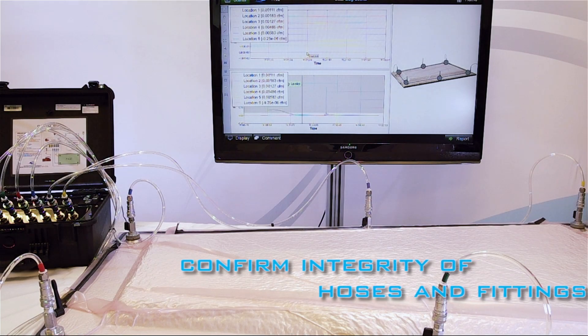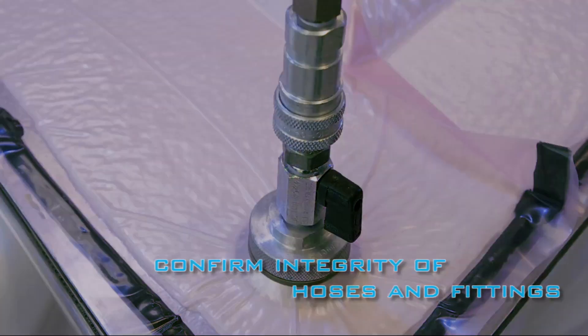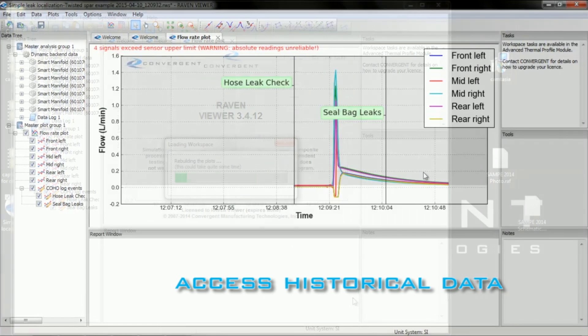Coho gives the user the ability to check the integrity of the hoses and fittings, and also grants access to historical data on the production of previous parts.